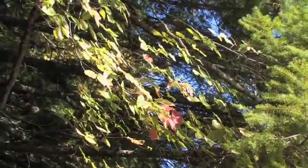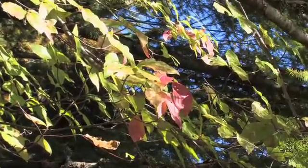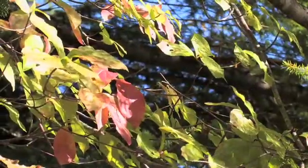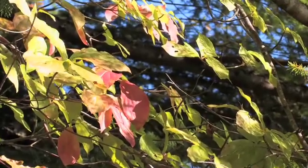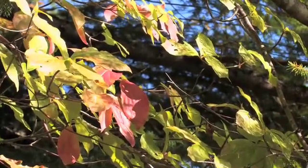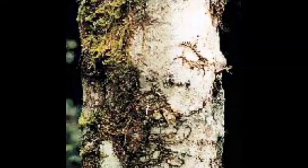Young twigs are slender, green, and minutely pubescent. Older twigs become dark reddish purple and smooth. Leaf buds are small and pointed. The bark is thin and gray, smooth when young, but breaking into rectangular scales and blocks with age.